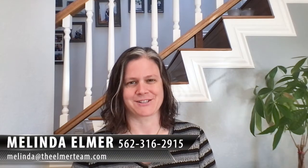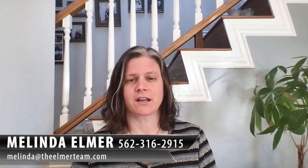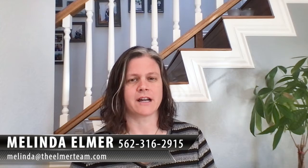Hi, I'm Melinda Elmer with Century 21 Masters and the Elmer team. Today I'm here talking about how to get an offer accepted in this competitive real estate market.